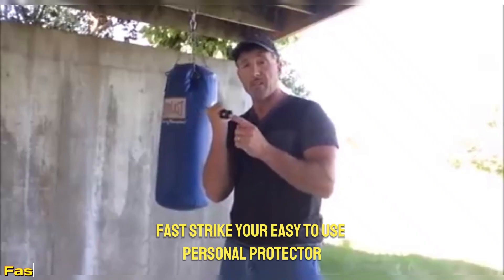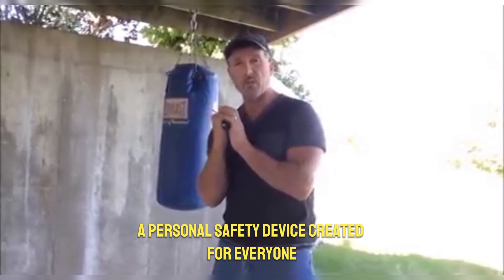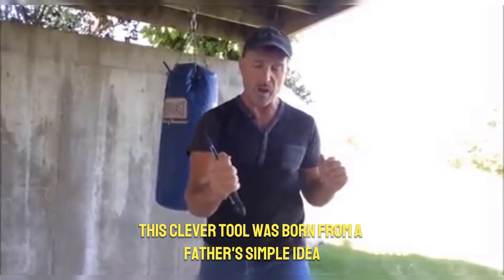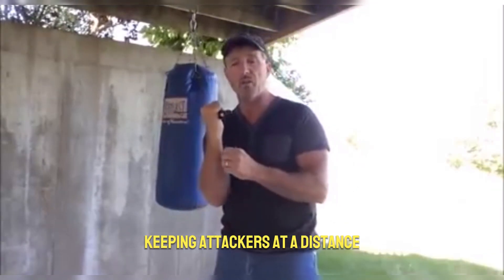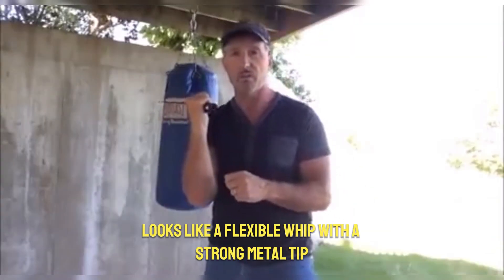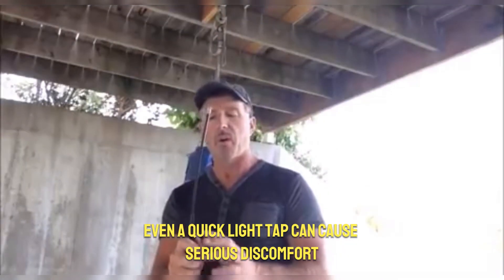Fast Strike: your easy-to-use personal protector. Meet Fast Strike, a personal safety device created for everyone — no special training or permits needed. This clever tool was born from a father's simple idea to give his daughters a way to defend themselves safely, keeping attackers at a distance while being super easy to use. Fast Strike looks like a flexible whip with a strong metal tip.